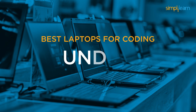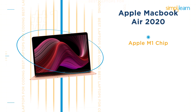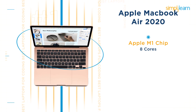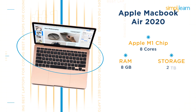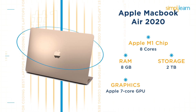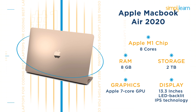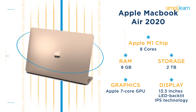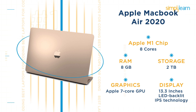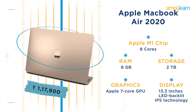Moving on to the best laptops under Rs 1,25,000. First we have the Apple MacBook Air 2020. It features the Apple M1 chip with 8 cores, 8GB RAM, and storage up to 2TB. It comes with an Apple 7-core GPU. The MacBook has a 13.3-inch LED backlit Retina display with IPS technology — images come alive with new levels of realism, sharp text, and vibrant colors. The current price of the Apple MacBook Air 2020 is Rs 1,17,900.